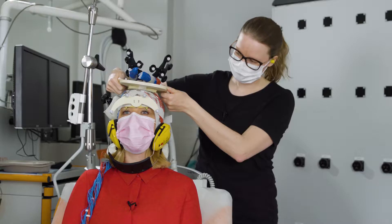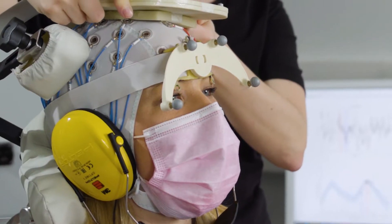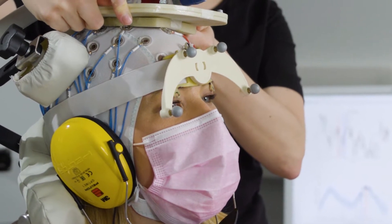It doesn't sound like much. And to be honest, it doesn't feel like much more than a finger gently flicking my head. But these clicks are sending pulses straight to my brain.